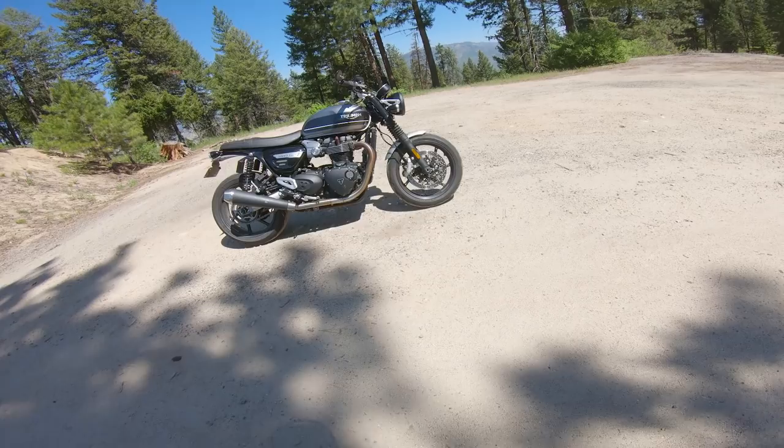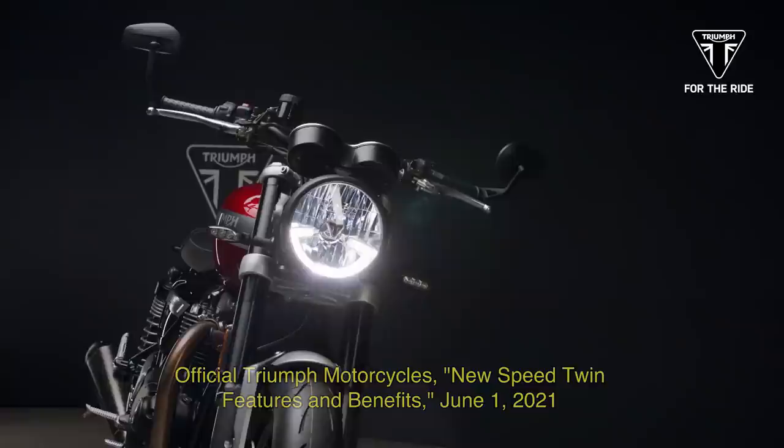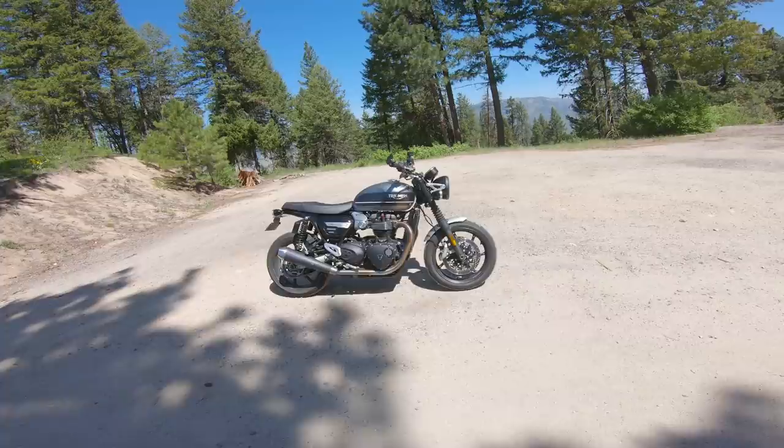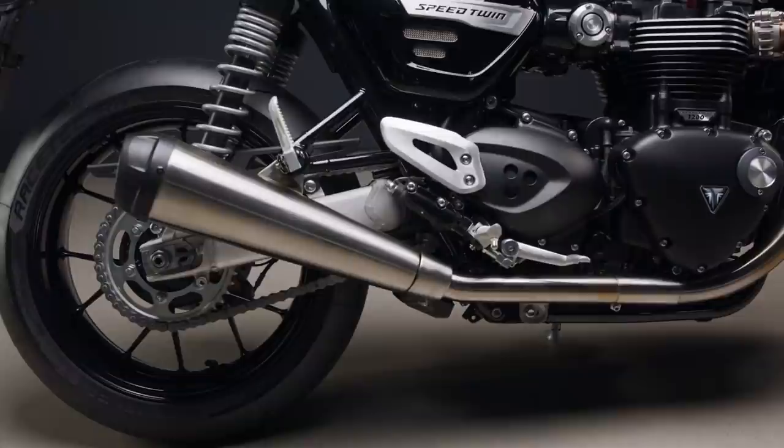Triumph have just announced a new updated version of the Speed Twin for 2021. Everybody knows that the majority of their motivation for updating this bike was to bring it into Euro 5 emissions compliance so that they could continue selling it in the EU. But in addition to that, we got some new paint jobs, some visual tweaks, and a few improvements to performance and handling.